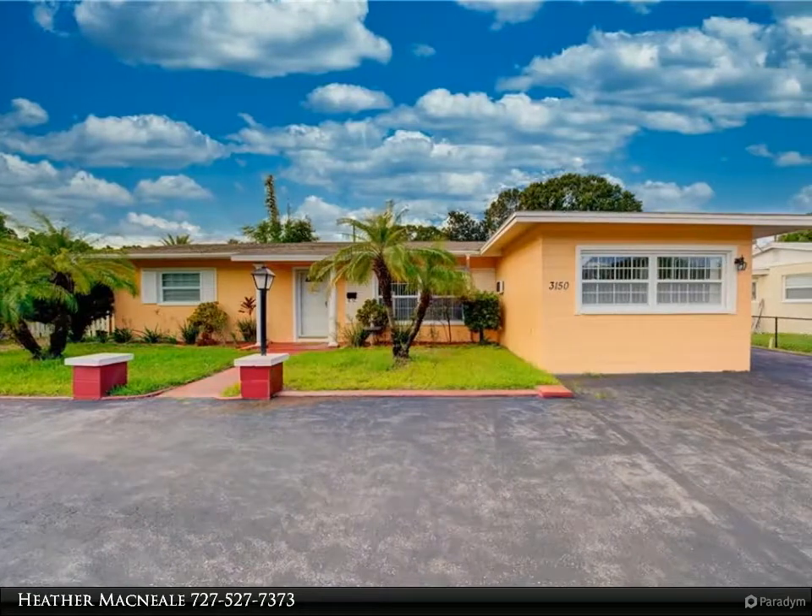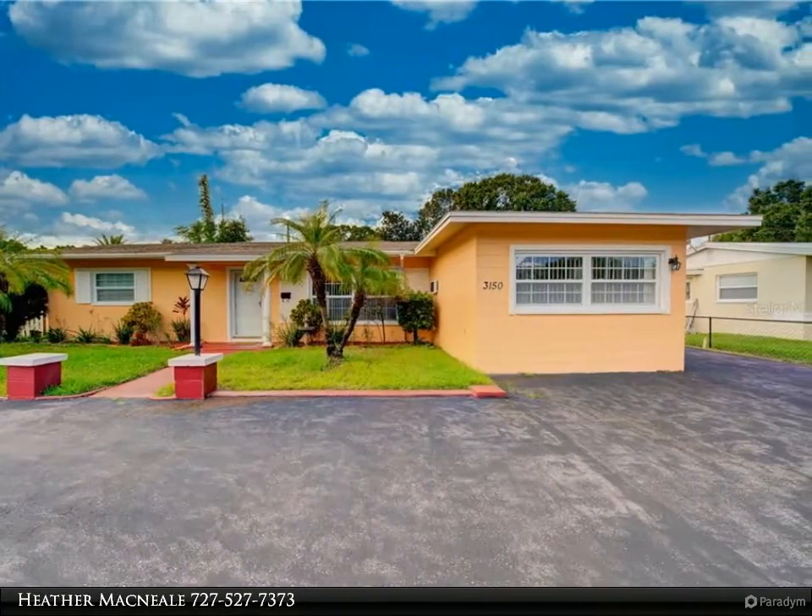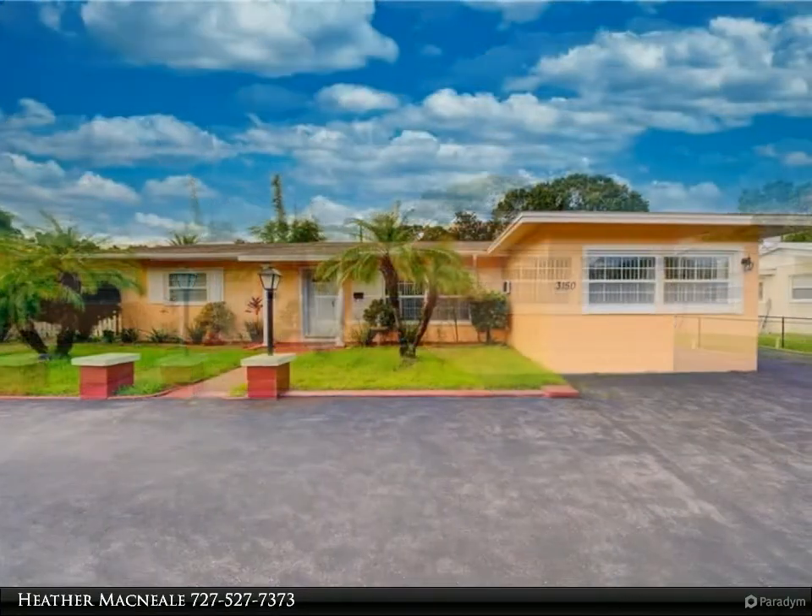This Hofacker and Associates Incorporated property video is presented by Heather McNeil. One or more photos has been virtually staged.